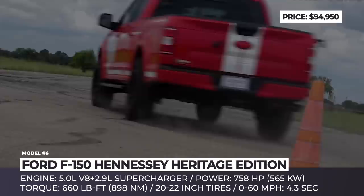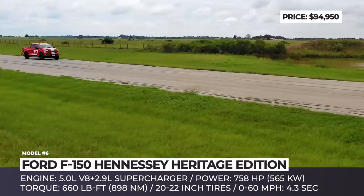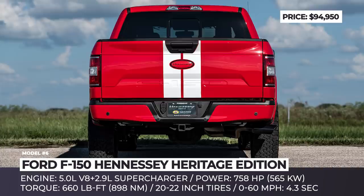Further upgrades include a high-flow air induction kit, fuel injector upgrades, a water intercooler, and Hennessey's signature engine control unit. Plus, depending on your needs, off-road or sport packages are also available.